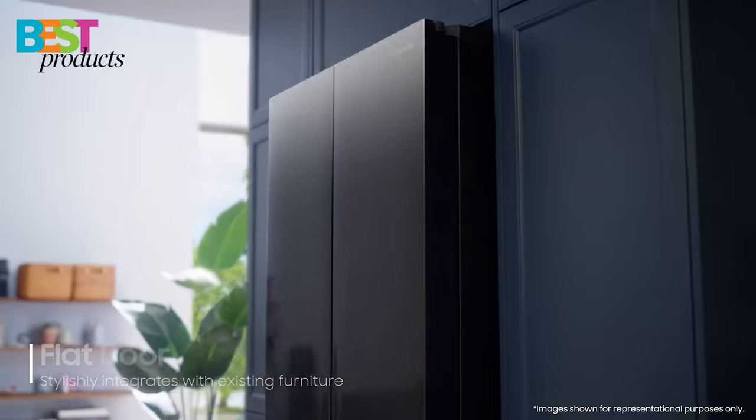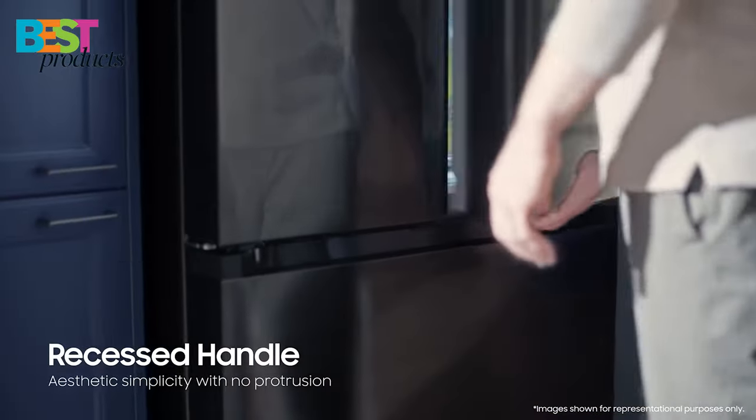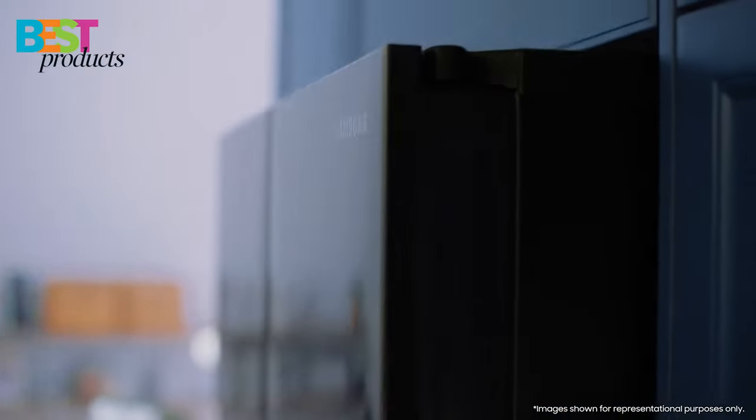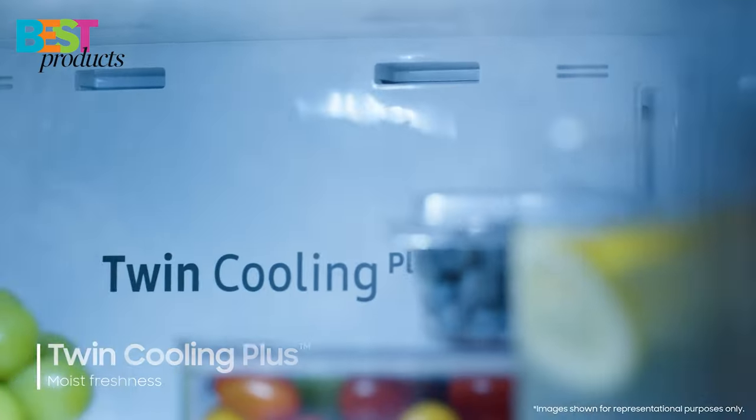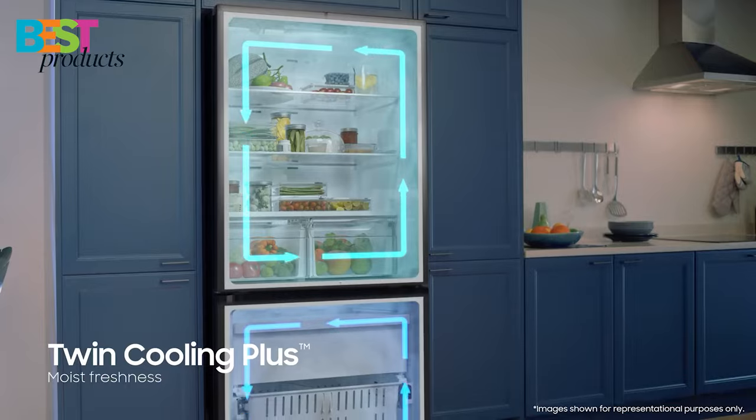So there you have it — the 5 best refrigerators on the market today. Each one offers great features and reliability, so you can be sure to find one that suits your needs. No matter what you choose, you can't go wrong. Let me know which one you end up with in the comments below, and don't forget to like and subscribe!